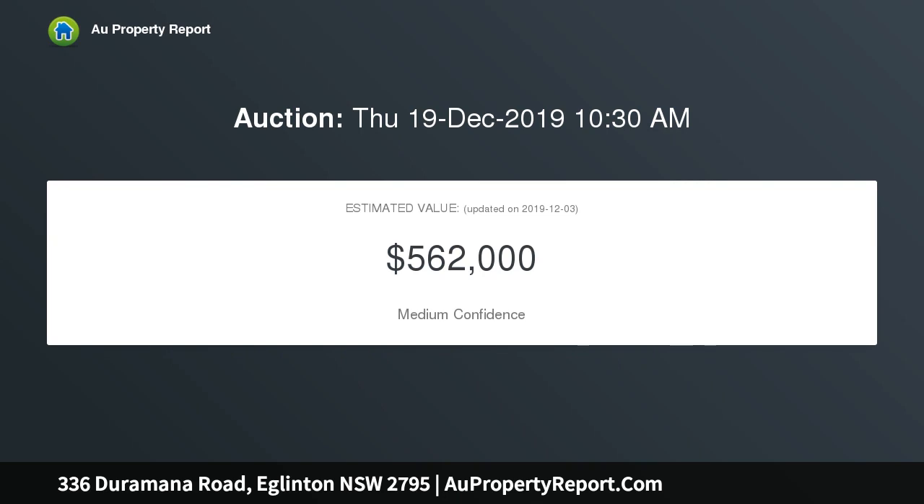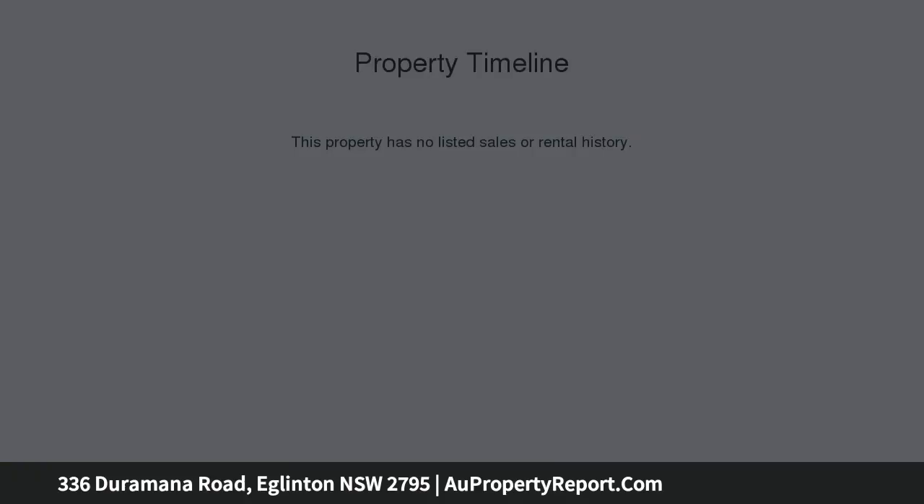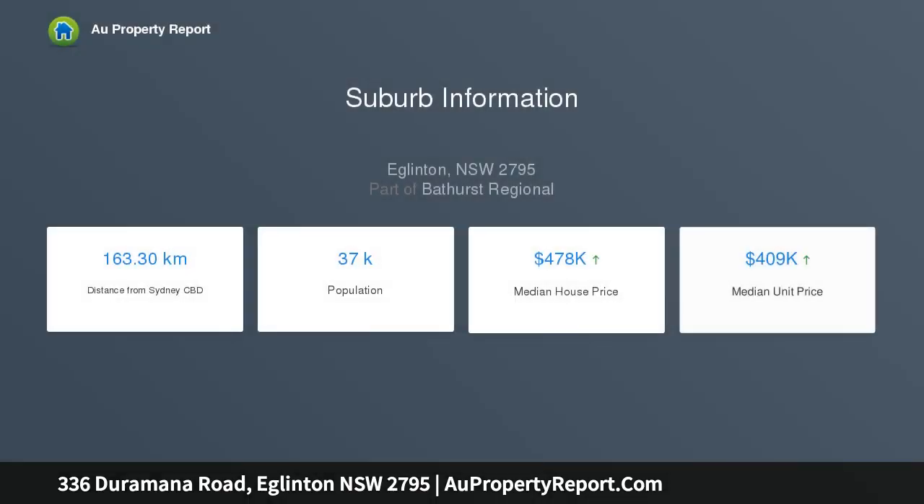Offering excellent bones and original features, there's still plenty of scope to update, enhance and add further value. This 6-acre, 2.43 hectare lifestyle block is only minutes from town.